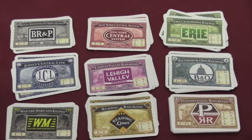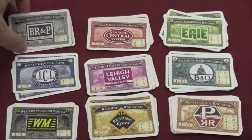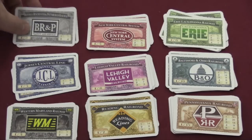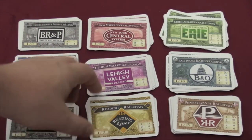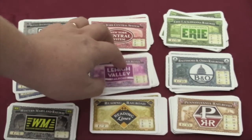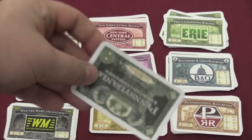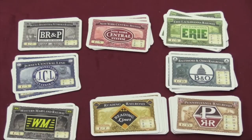There are nine different companies with a varying number of shares. For example, the Pennsylvania Railroad has 15 shares, while the BR&P Railroad — Buffalo, Rochester, and Pittsburgh — has only two shares. These shares are numbered; the Reading Railroad has seven cards numbered one through seven. When you take a share, you place it face down in front of you — they all have the same backing. If a company is completely out of shares, you can't take one.